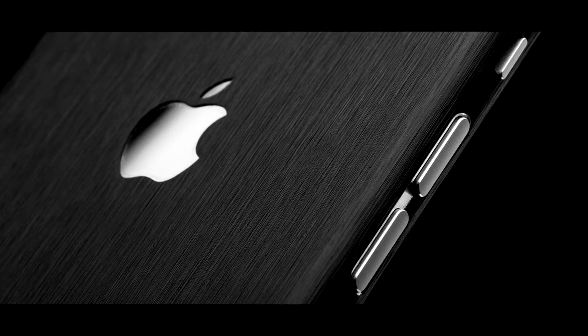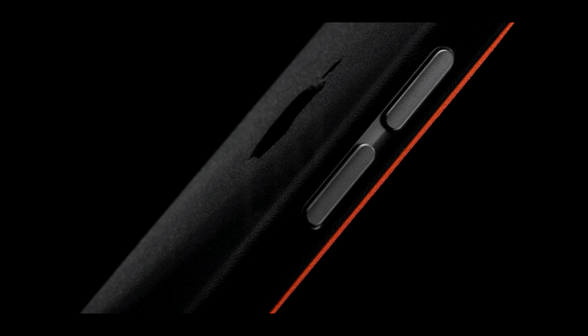Pocketnow's iPhone 7 coverage is brought to you by dbrand. To buy the best fitting skin for your phone or tablet, please visit dbrand.com.